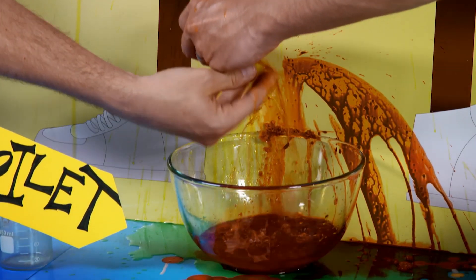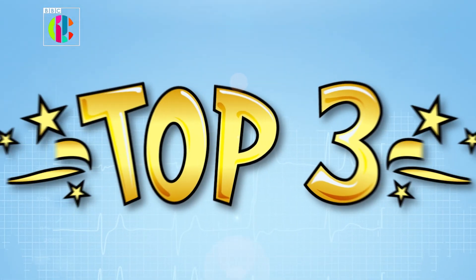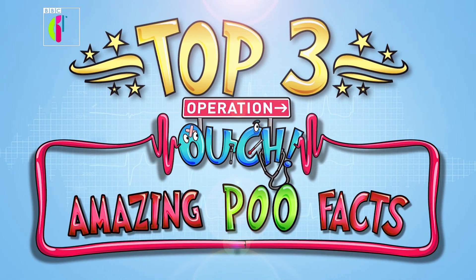Oh! Hang on, hang on. I made a mistake, Chris. No, it does look like poo. Poo smells like poo.